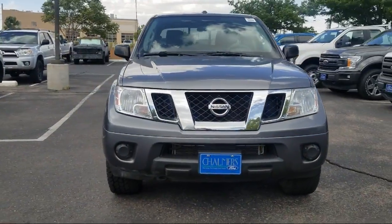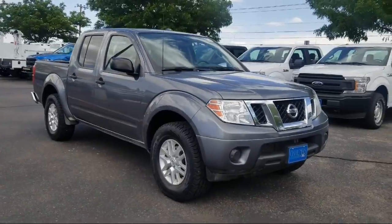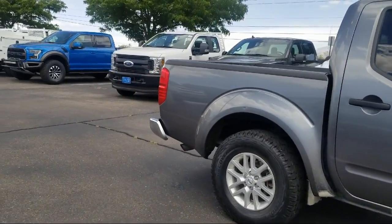It comes equipped with keyless entry, Sirius XM satellite radio, alloy wheels, tire pressure monitoring system, air conditioning, AM/FM CD player with six speaker audio system, and traction control.